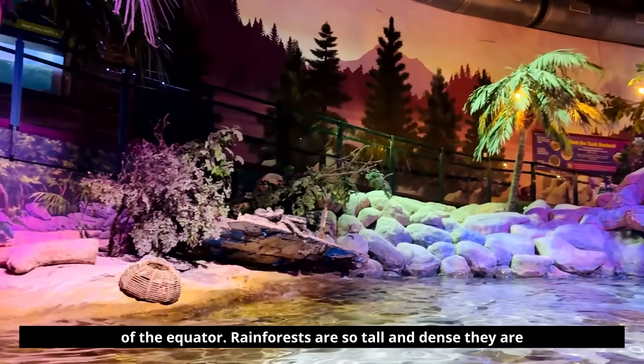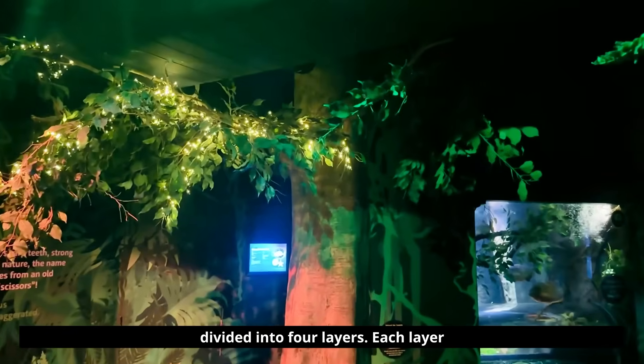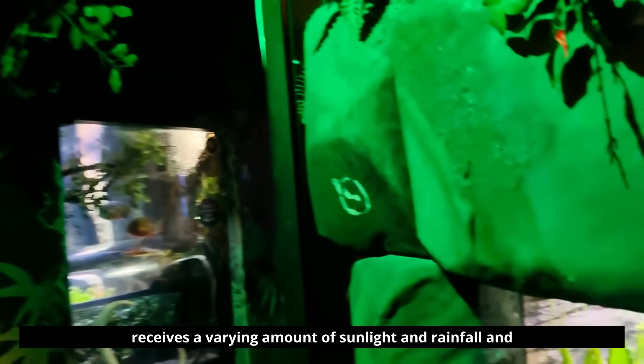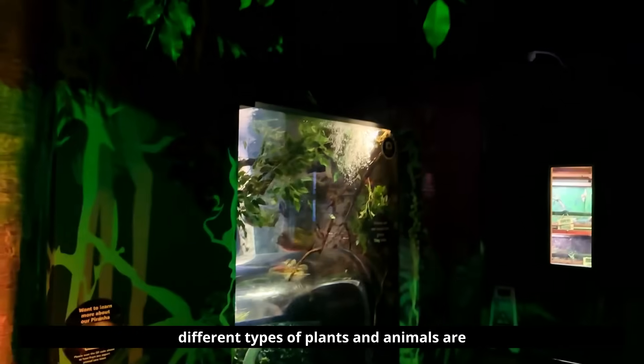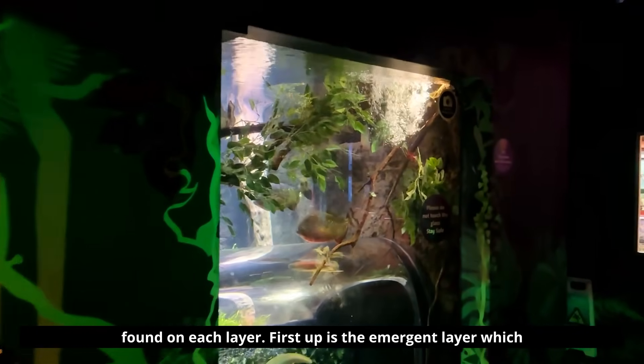Rainforests are so tall and dense, they are divided into four layers. Each layer receives a varying amount of sunlight and rainfall, and different types of plants and animals are found on each layer.